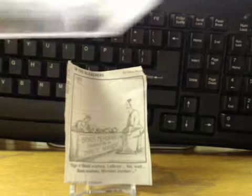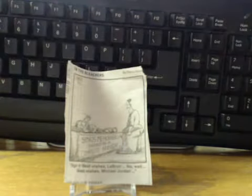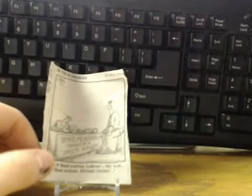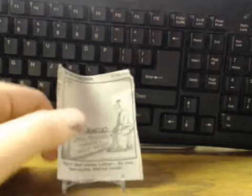Got a two-pack mail day today, which I'll show you guys right now. This was just using it as background — sign up, best wishes, LeBron. No way. Best wishes, Michael Jordan. Signed by a complete nobody.